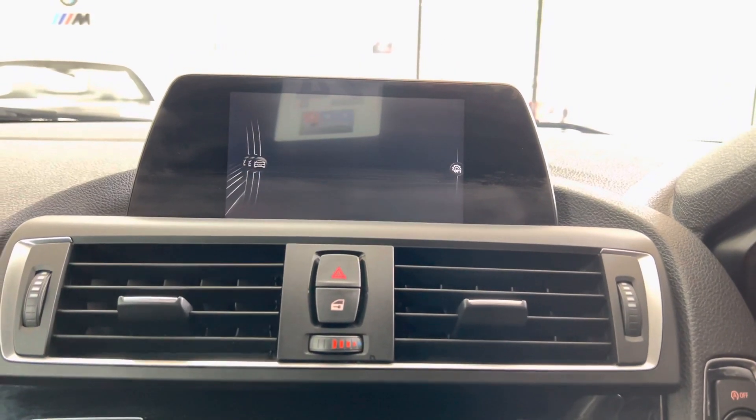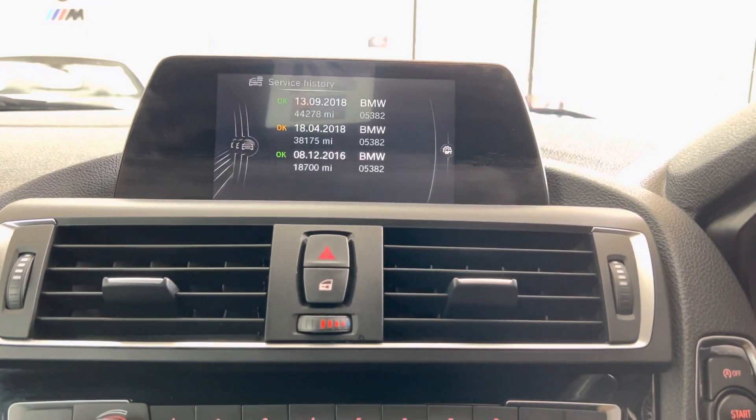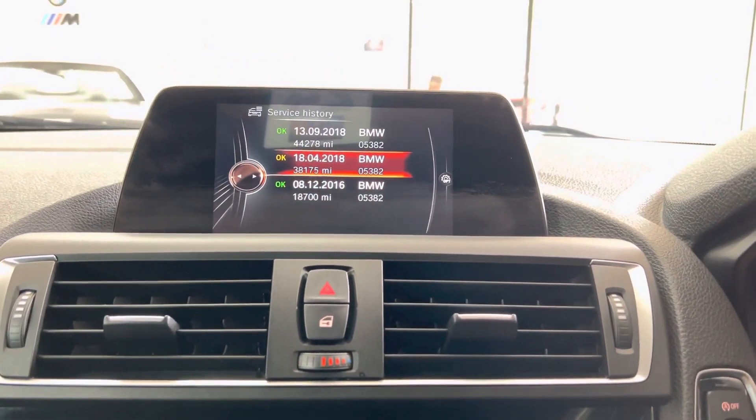Just checking out the servicing for you now — you can see that the next service is not due for 10,000 miles. Service history wise, you've got three recorded services there on the iDrive.